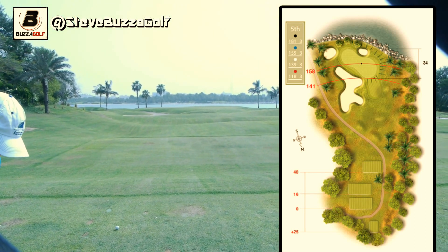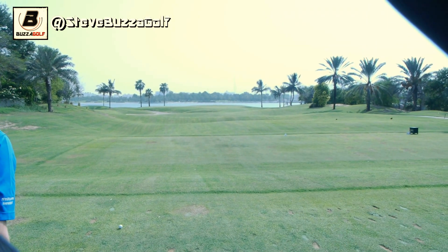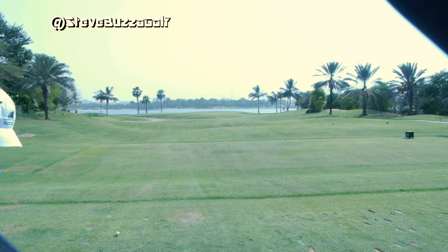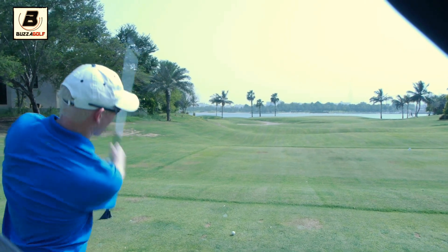That's the Dubai Creek. 154 yards to the pin today. In the distance, you can see the Burj Khalifa — the tallest building in the world. He'll be going up there in a couple of days' time. It's very safe — 828 metres at the top, about half a mile up.